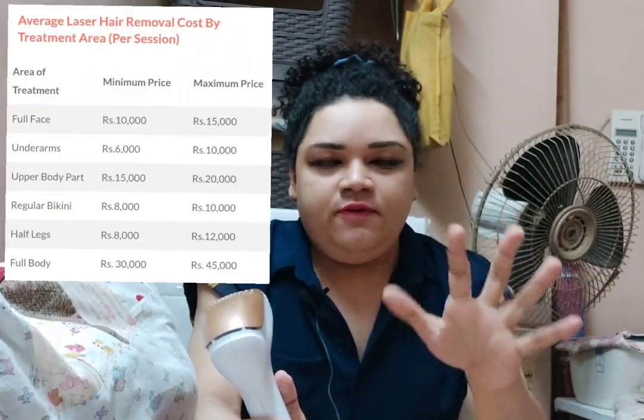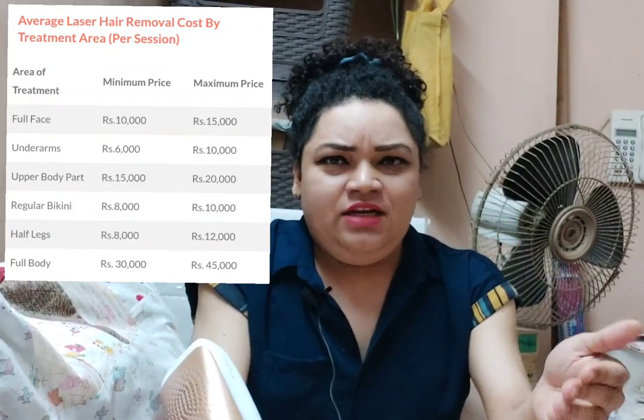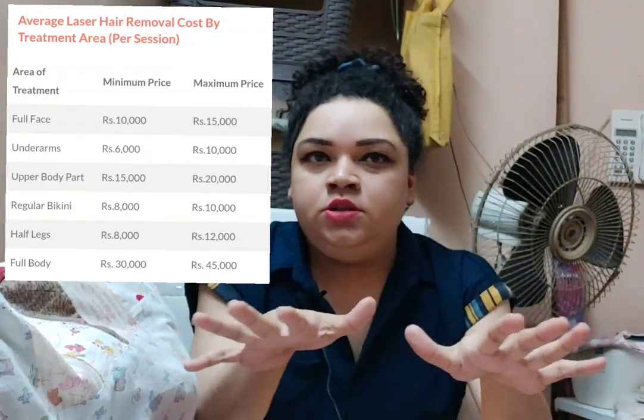Personally, with the coronavirus situation I don't really find it safe to move out of the house or have an appointment scheduled for a laser session. Laser sessions cost quite a bit — if you're going to have your face done it will cost around 5,000, underarms even more, and a full body will cost around 45 to 50,000. And that's just a single session.